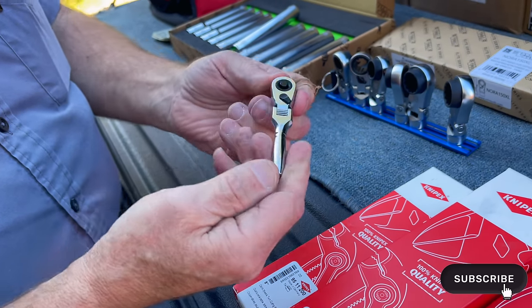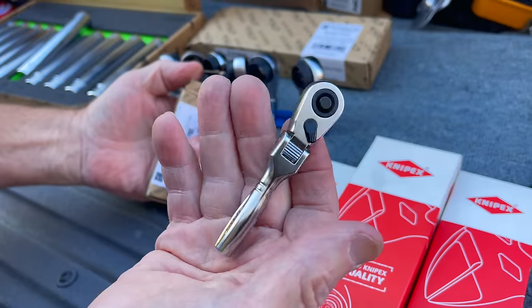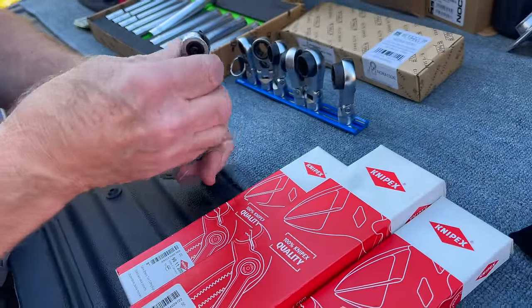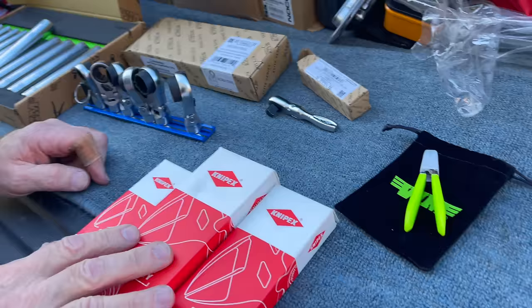I almost ran out of these on the way here today. The price on these is $45. Keep thinking it should be higher, but it's hard to beat that. That is a great ratchet.